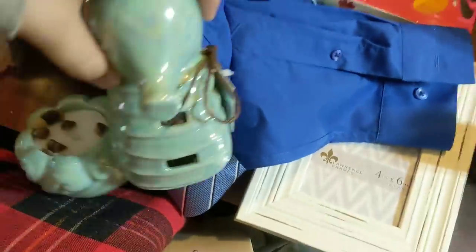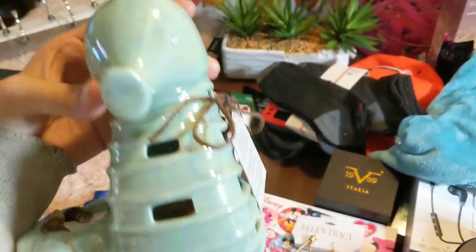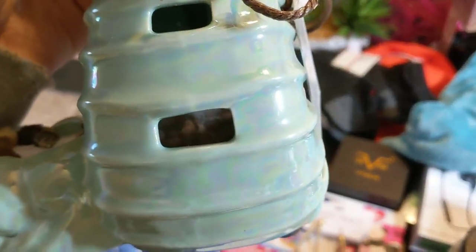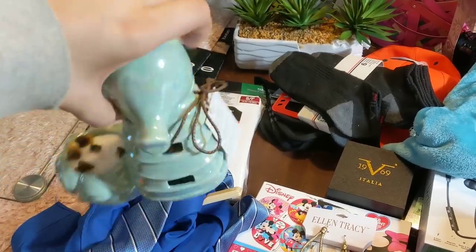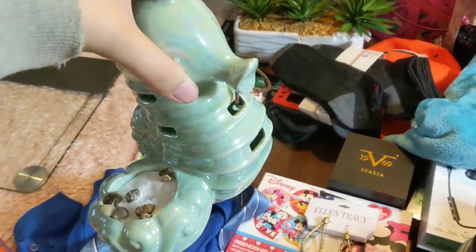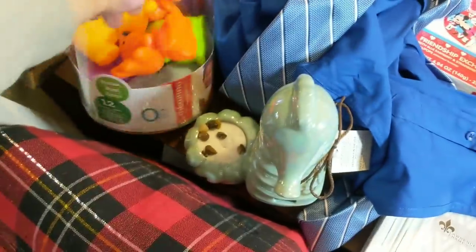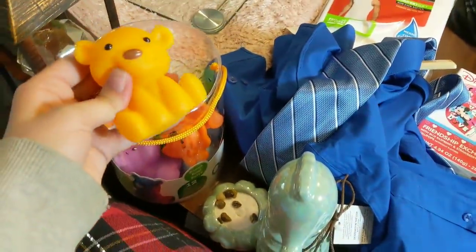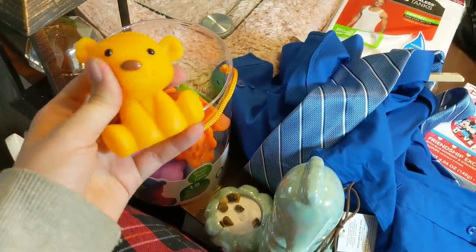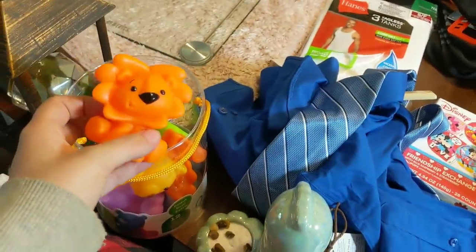I have no idea what this is — it's a seahorse, but there was something that was supposed to be there. If you can see inside, there's like a smelly sachet. I don't know what it was supposed to be, but he's here doing his thing. And then I have these little bath toys — there were supposed to be 12 but there's only 7 in here, which is fine. They're super cute, you can spray the water — just little animals. Little lion, look how cute that is.